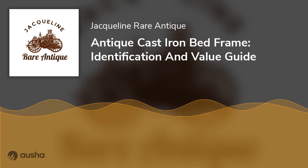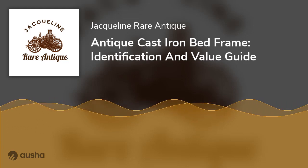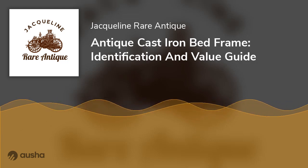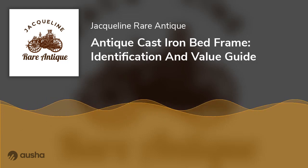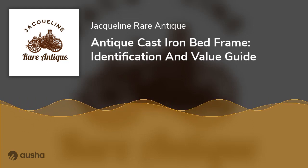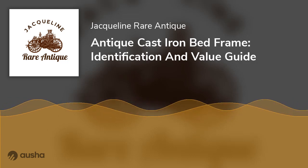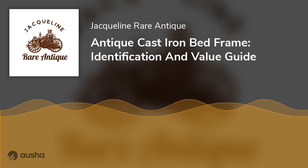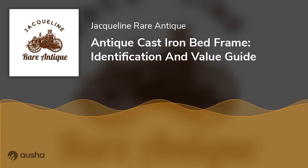What are antique iron bed frames worth? The value of any antique depends on crucial factors such as condition, design, fitting size, and others. Another factor to consider is the scarcity of the bed frame. In general, an excellent antique iron bed can cost between $200 to $4,000. Conclusion: Antique bed frames are fascinating items that will continue to be a piece of history and are lovely additions to our homes.